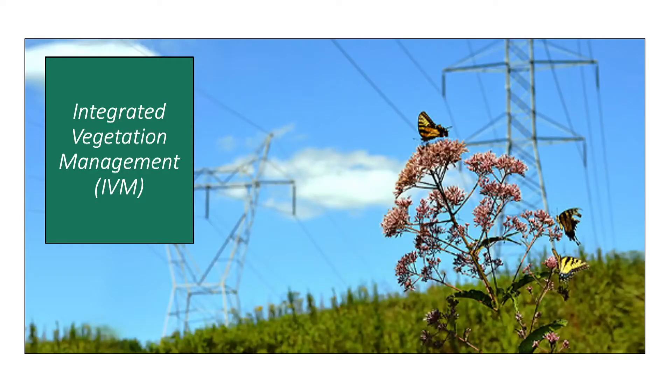This integrated approach leads to a low-growing, sustainable, diverse plant community that provides the host plant, the milkweed, for the caterpillar, as well as flowering shrubs for the butterflies. So it's a win for the pollinators, and it's a win for the electric utility industry, as we can provide safe and reliable power for our customers.